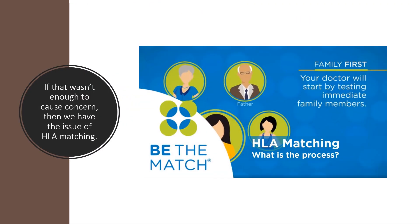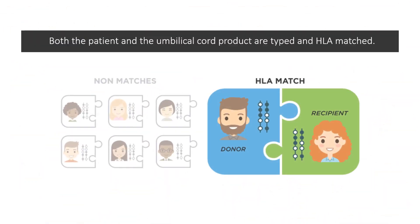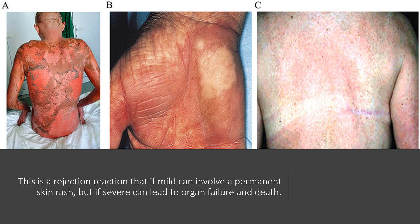So if that wasn't enough to cause concern, then we have this sticky little issue of HLA matching. When umbilical cord blood is used in an actual university setting to treat pediatric cancer — which is its only approved use — it has to be matched to the patient like a blood transfusion. That's called HLA matching. Both the patient and the umbilical cord product are typed and HLA matched. Basically, that means the closer the match, the fewer the side effects. If there's a poor match, you can get a problem called GVHD, and that's a really, really big deal. This is a rejection reaction that if mild can involve permanent skin rash, but if severe can lead to organ failure and death.